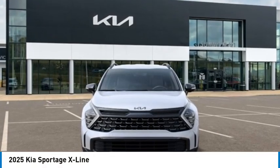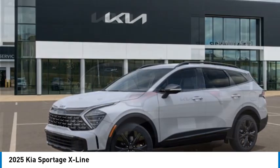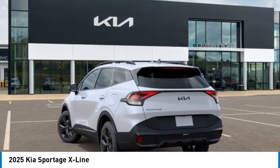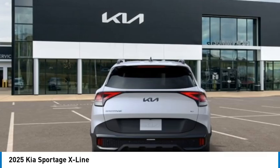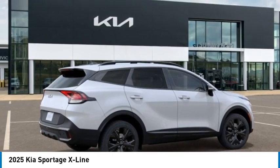Come test drive the 2025 Sportage. With its sleek and stylish exterior and its roomy feature-laden interior, the Sportage both looks good and performs well on the road. Here are some of this vehicle's great options.